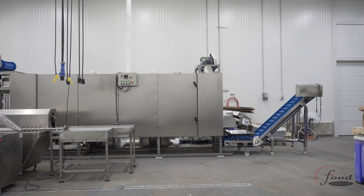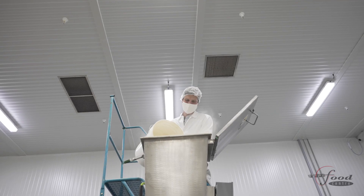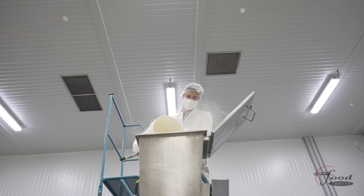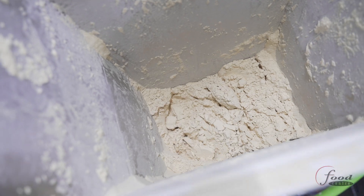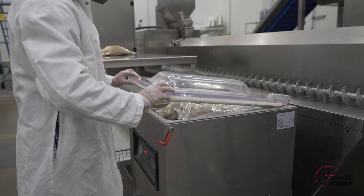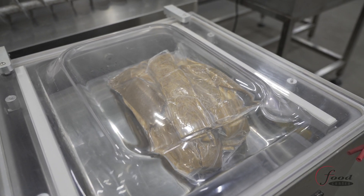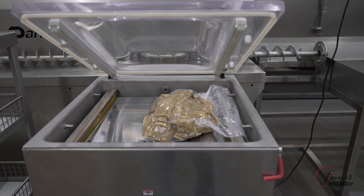The Food Center has worked with various crops to transform various ingredients into innovative and healthy foods for the marketplace. We have extruded using ingredients from lentils, chickpeas, algae, spent grains, fava beans, and even crickets. The product possibilities are endless and easily explored with our R&D extruder.